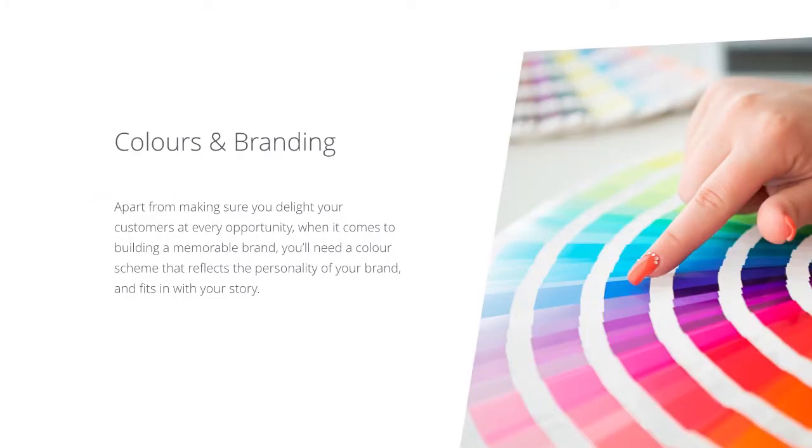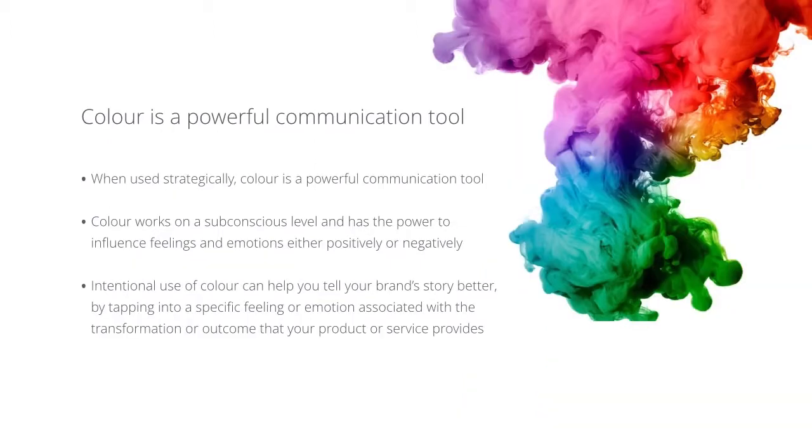Let's talk about colors and branding and how they're related. Apart from making sure you delight your customers at every opportunity, when it comes to building a memorable brand, you'll need a color scheme that reflects the personality of your brand and fits in with your story. Color is a vital component of your visual branding strategy and definitely shouldn't be overlooked. Your color scheme is either working for you or working against you, and understanding how different colors have different connotations is a step in the right direction towards improving your visual brand identity and connecting with your ideal customers. When used strategically, color is a powerful communication tool. It works on a subconscious level and has the power to influence feelings and emotions either positively or negatively. Intentional use of color can help you tell your brand's story better by tapping into specific emotions or feelings associated with the transformation or outcome that your product or service provides.